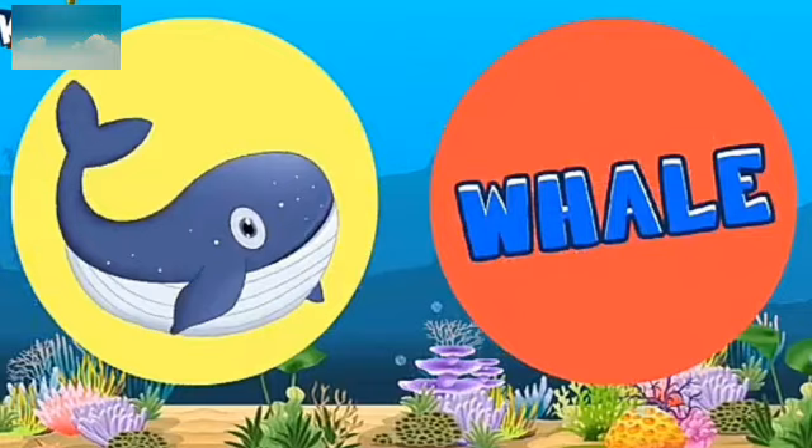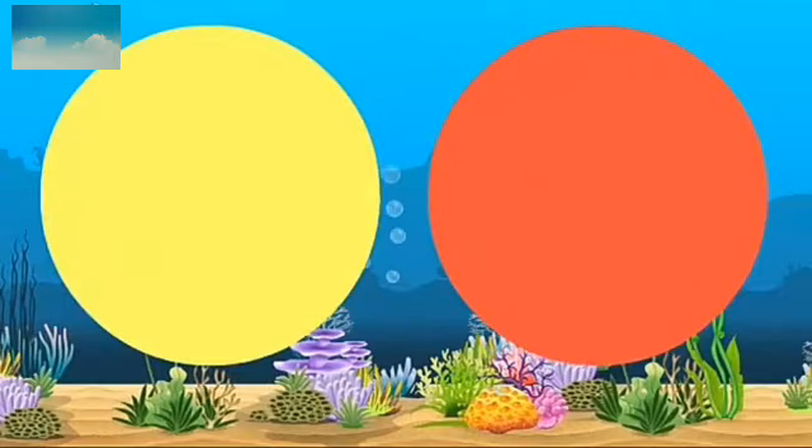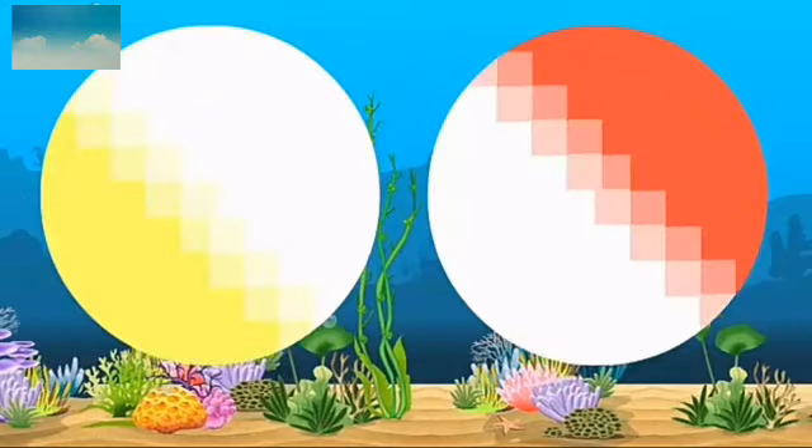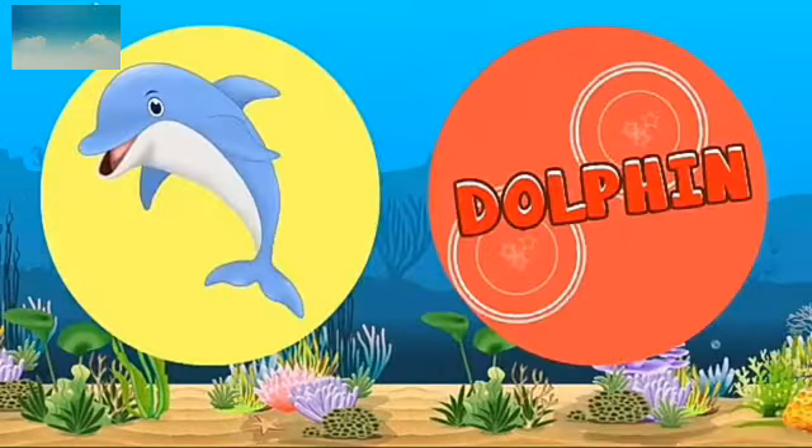It is whale. W-H-A-L-E. Whale. Which animal? Fish. F-I-S-H. Fish. Next is dolphin. D-O-L-P-H-I-N. Dolphin.